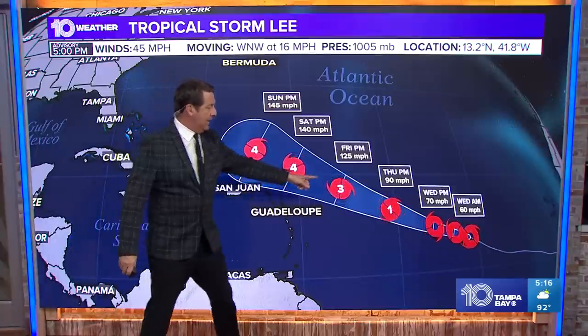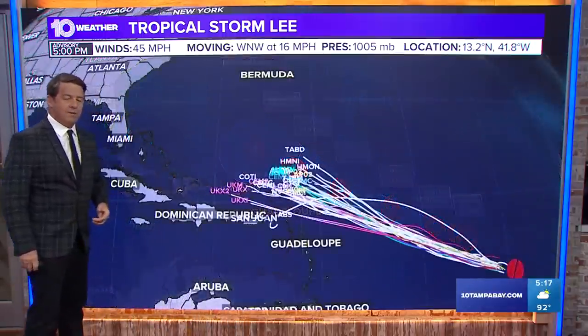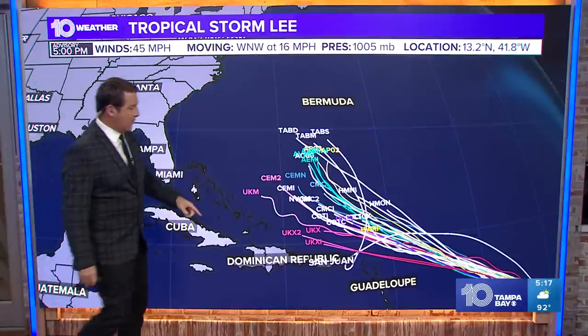Because of all that, we think it will get strong — 140 by Saturday. Anything over 111 is Category 3 and higher, making it a major hurricane, and we'll get that by Friday afternoon. By Sunday afternoon, we're looking at 145 mile per hour winds north — actually northeast — of Puerto Rico. That cone is where the center can go; that's not the weather. There'll be some weather on the south side, but I don't think the islands will get terrible conditions if this track holds.